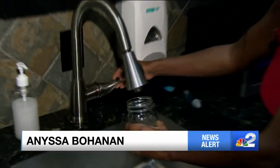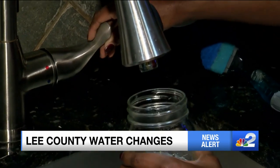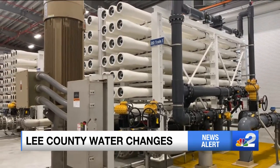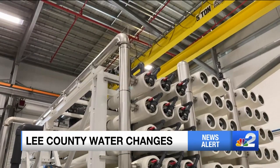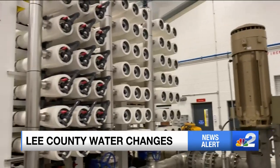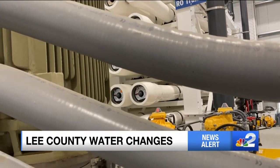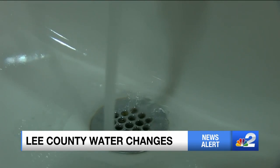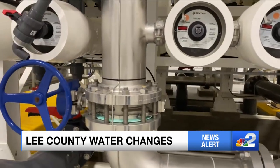Some Lee County Utilities customers who turn on the faucet today might notice it seems just a little different than usual. But the company says not to worry. Over the next 20 days, the company will be conducting their annual process of disinfecting the water supply. During that time, if you're a Lee County Utilities customer living in an unincorporated area of Lee County, except for in Lehigh Acres, you might notice that your water tastes and looks different and might smell a little like chlorine. Officials say it's because of the chloramines they're using to flush out the water system.